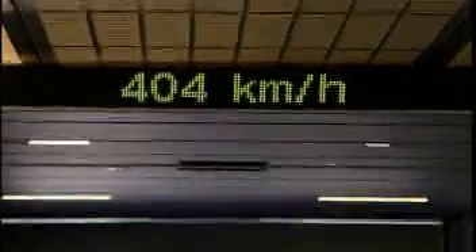The TransRapid Maglev system, an entirely new train system, is the first to overcome the limitations of wheel and rail. Because the vehicle moves entirely without contact, it makes train travel faster, easier on the environment, and more economical.